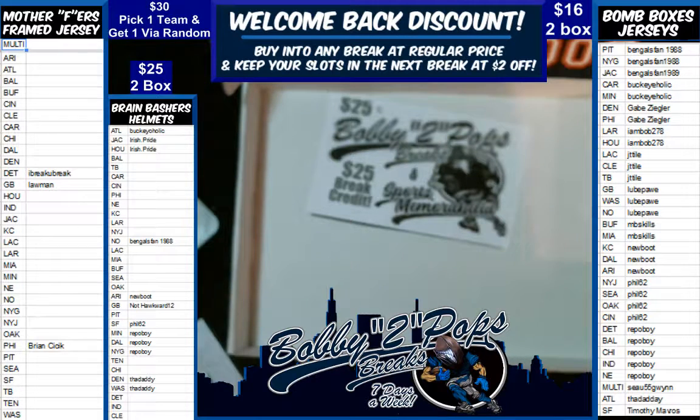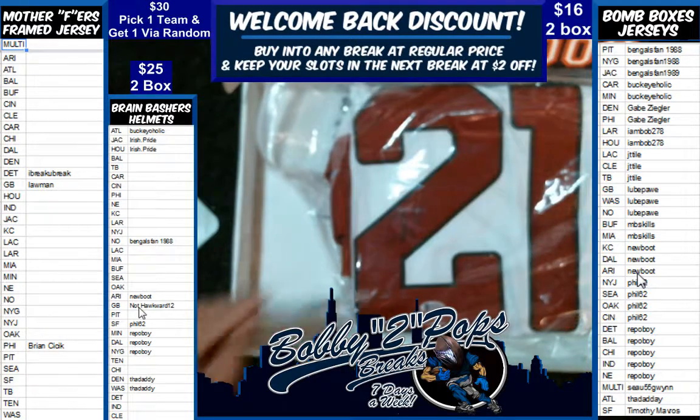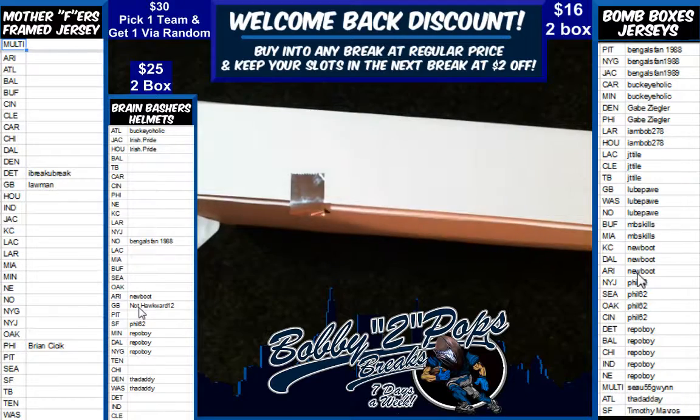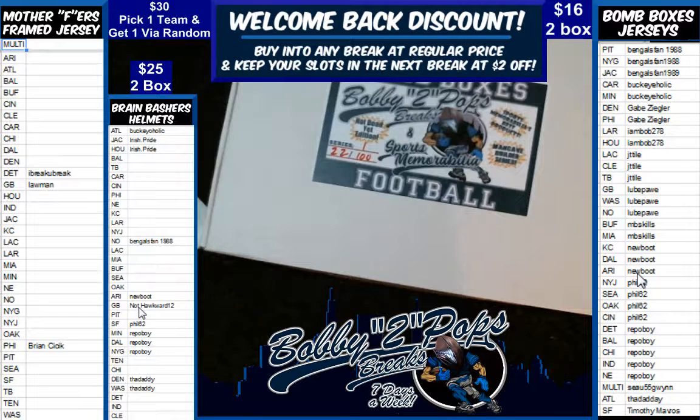Who has the Cardinals? My eyes are so damn bad. New Boots. New Boots is going to take the Patrick Peterson jersey and the $25 room credit. Ticket number five is your ticket number for the Pele qualifier. New Boots. All right guys, let me get that in my dock. We're going to do our random right afterwards.